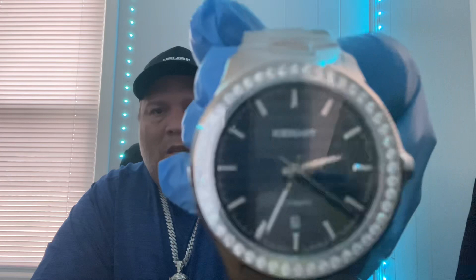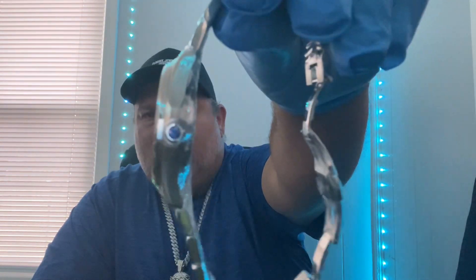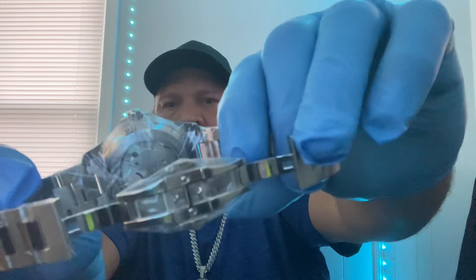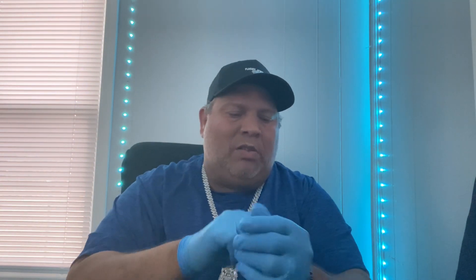I also got my Ice Giant moissanite bezel watch. I was supposed to do a review for this but I haven't really gotten around to it. Still got the plastic on it — I wear it just like that, still has the plastic over the stones on the strap. It has an automatic movement and a skeleton back. Like I said, you can't beat the watch for the price.